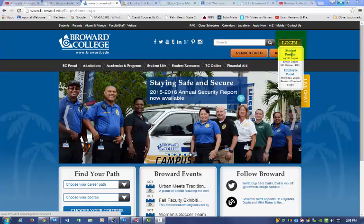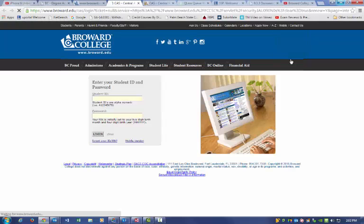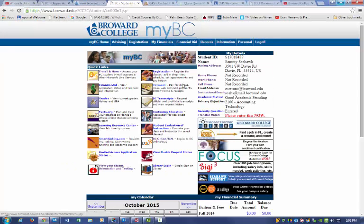First, you log into your MyBC page. Second, under the Advising tab, you click on Interactive Degree Audit.